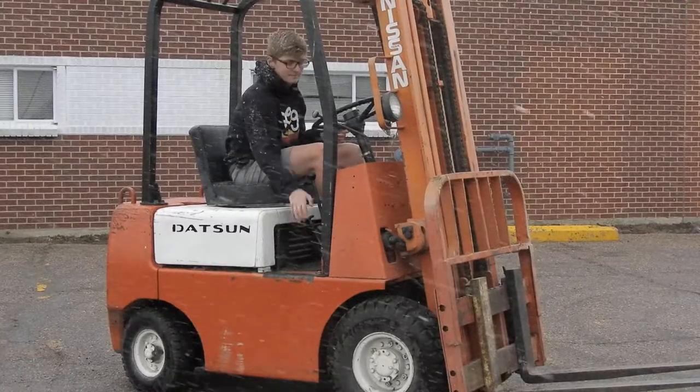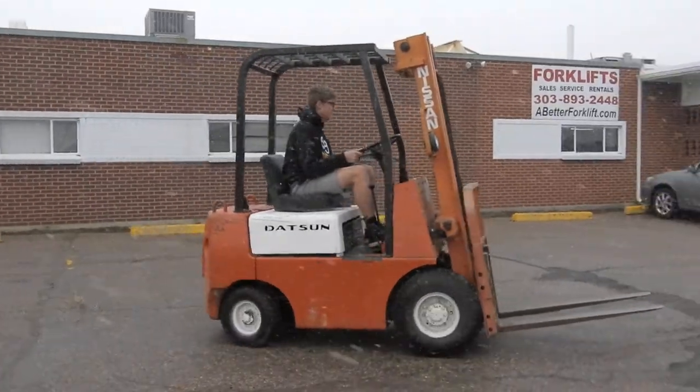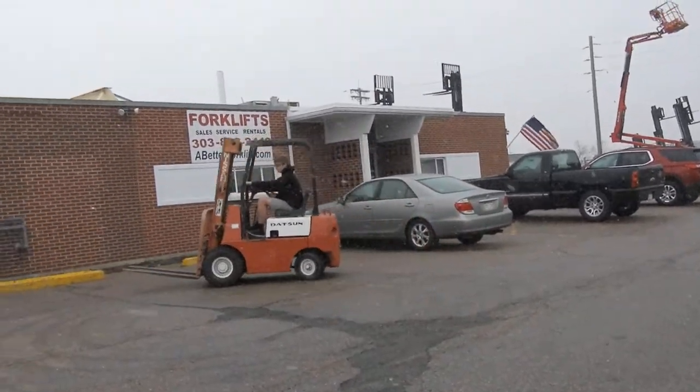Good afternoon, this is Kyle and Skyler with Western Material Handling. Today we are here to test drive stock number D21205 — an awesome running little Doosan FG103, 3000 pound with new mag tire forklifts.